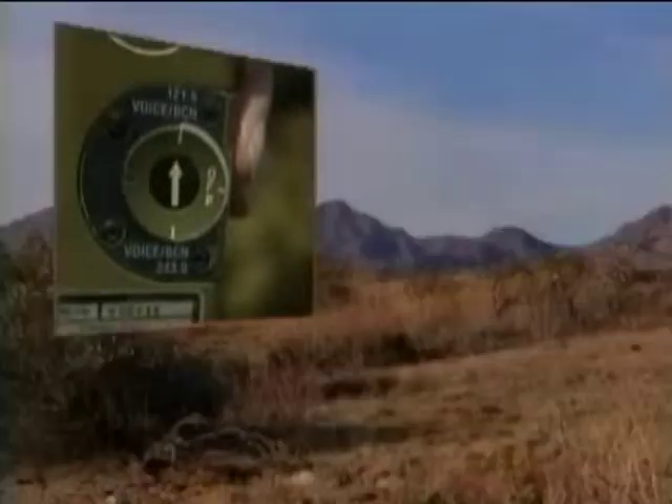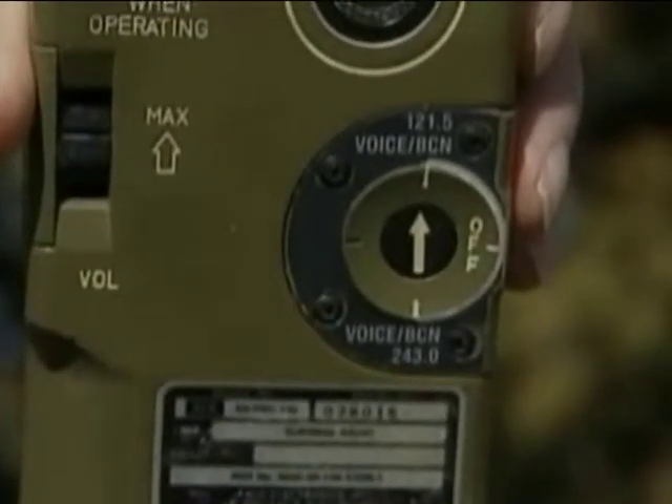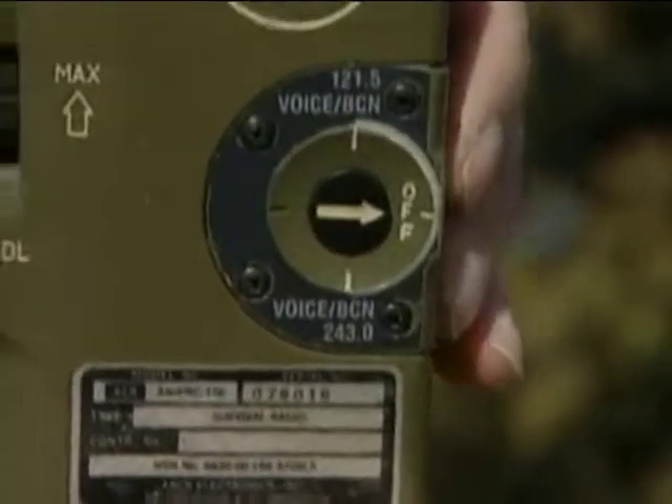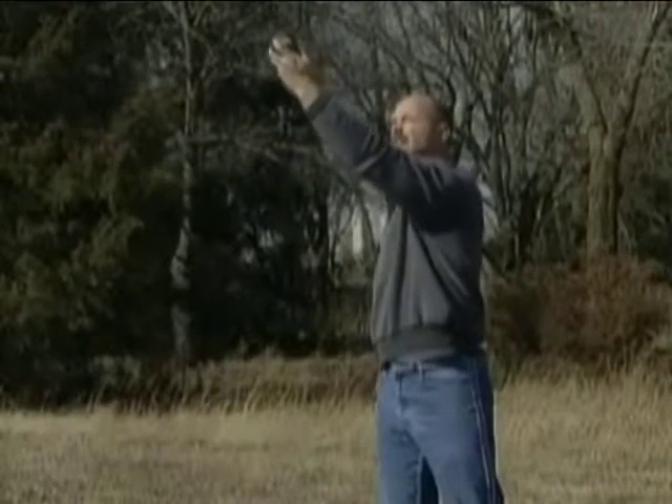When using transceivers, consider the following: activated ELTs or aircraft/raft ELTs will override the voice capability, especially when using 121.5 megahertz. Line of sight — the signal can be blocked by obstacles, terrain, or foliage. Cone of silence — there is an area at the top of an antenna where a signal cannot be heard. Remember to turn off all working ELTs if an aircraft is approaching and you are attempting to communicate with it.